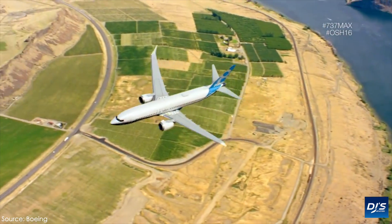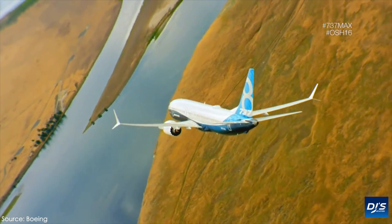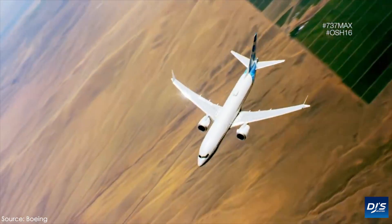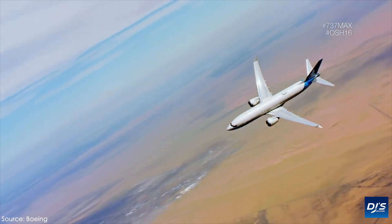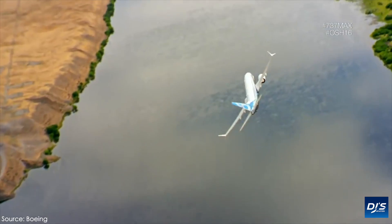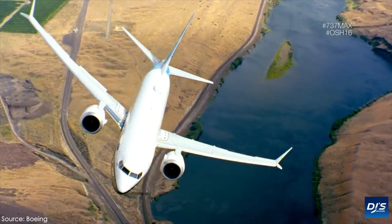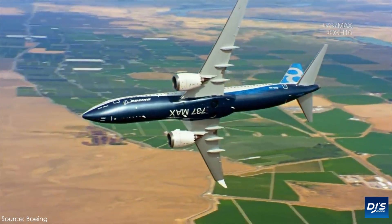A major concern that many have had, and one that's evident in what the FAA has said, is that faulty sensor data could likely trigger the MCAS again, which would result in a situation that no pilot should have to go through. It's important to understand how to disable the MCAS properly, and to have no problem with sensors and data moving forward so that the MCAS doesn't get triggered at random points during a flight.